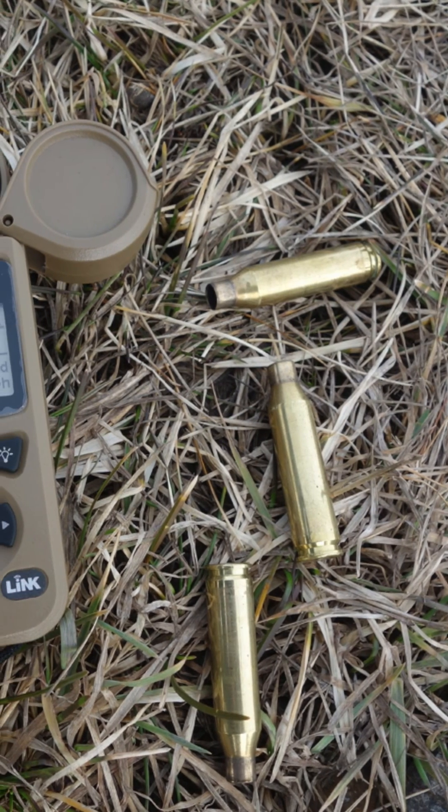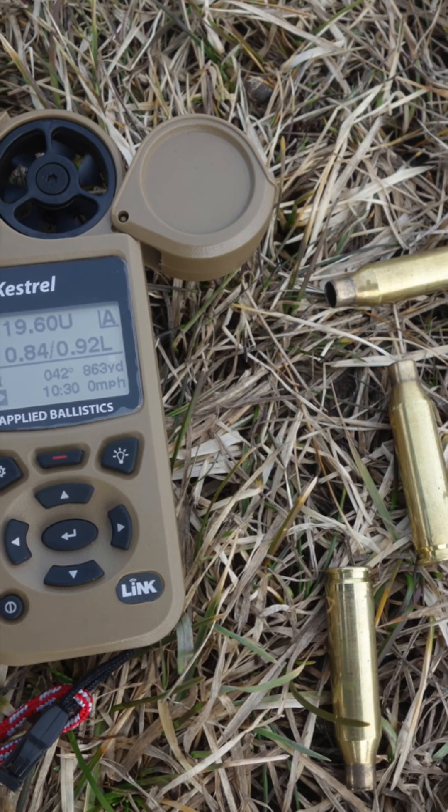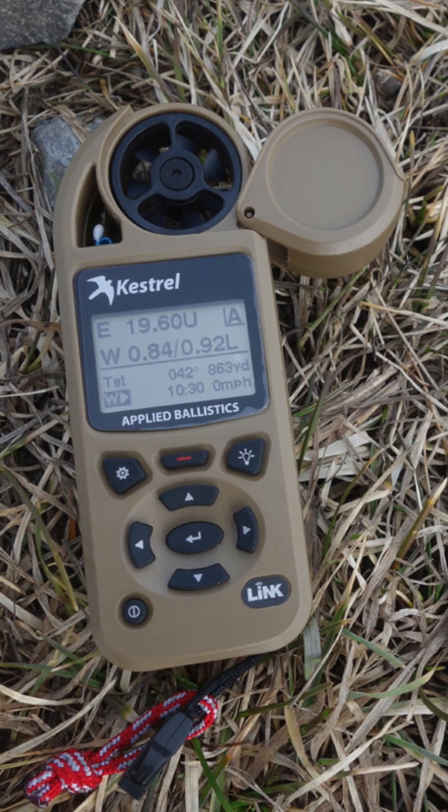U.S. special forces, combat weather teams, wildland firefighters, smoke jumpers, Mt. Everest expeditions, and auto pit crews are just a few who rely on a Kestrel to provide them with the crucial environmental data they need.